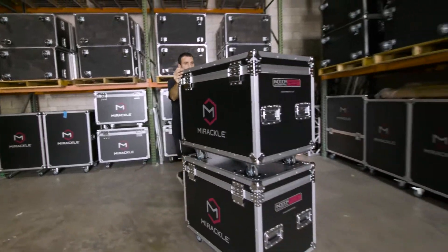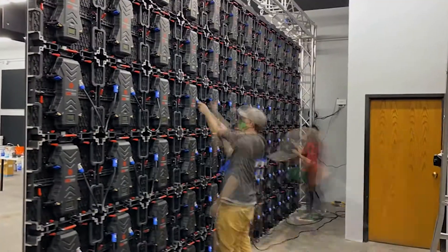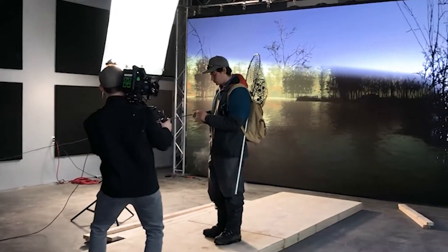JJ was incredibly helpful and responsive. When we were finally ready to build our LED wall, all of our panels were stocked and delivered really quickly.